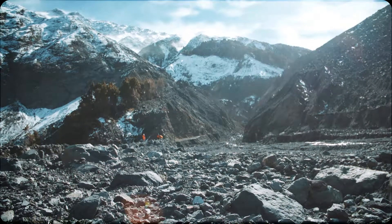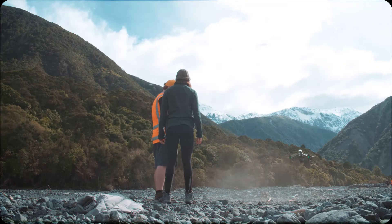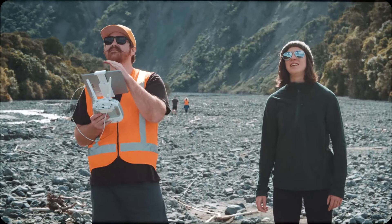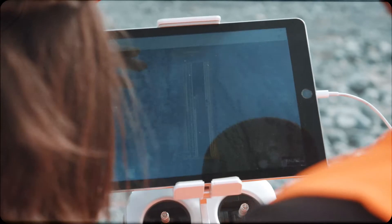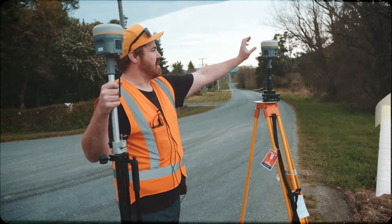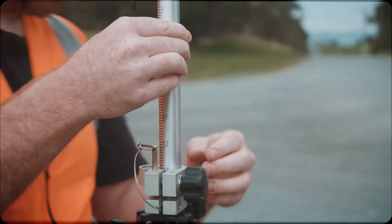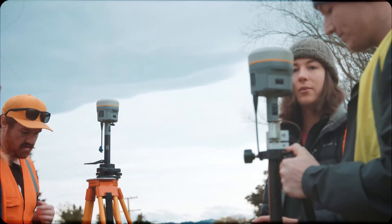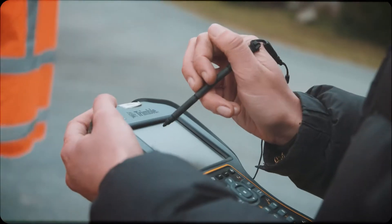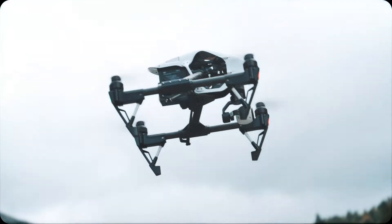It was a unique opportunity to apply a varied range of practices and tests. To do this, we had access to state-of-the-art technologies, some of which had been developed by the University's in-house technical engineers. This is essentially a base receiver, and this machine talks to this machine. So when we're out in the field, we can collect real-time GPS points, and when we're doing our drone survey, we can essentially georeference the photos that we take to those points.